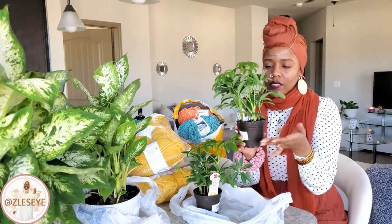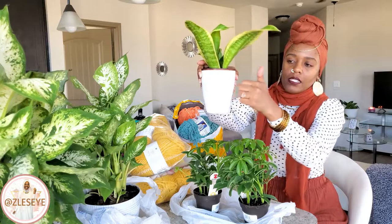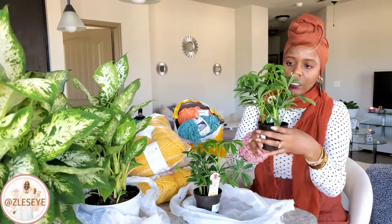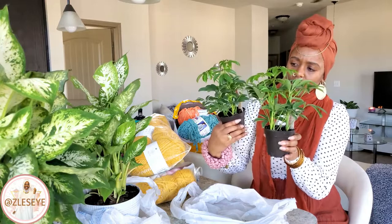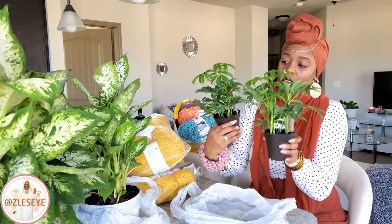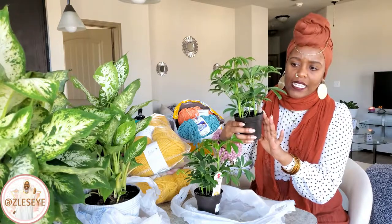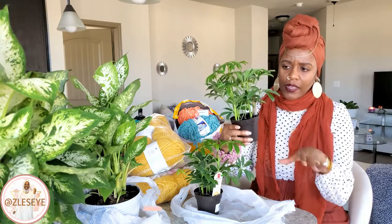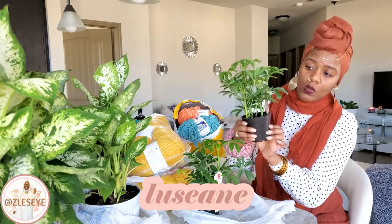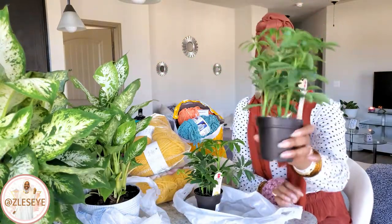They don't come with a pot, but I have some pots I'm going to put them in — I have a snake plant in a similar pot already. These two are Lucine — l-u-s-e-a-n-e. I've never had these before and I'm not sure of the correct pronunciation, but they are very, very pretty.